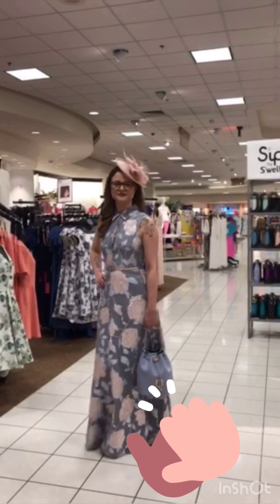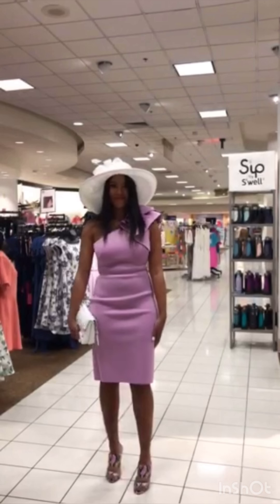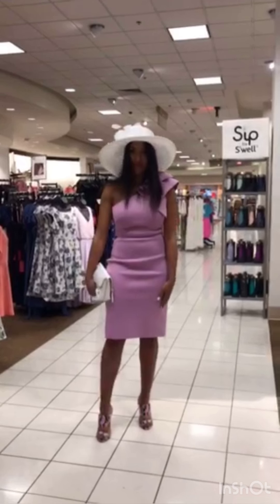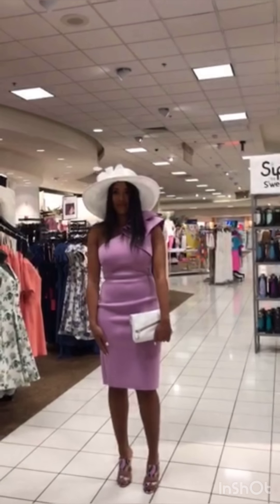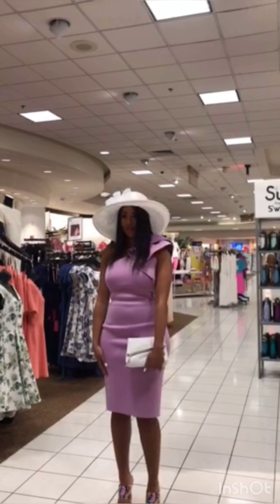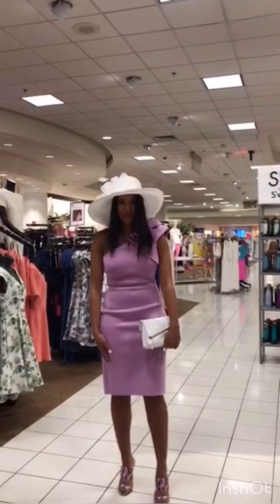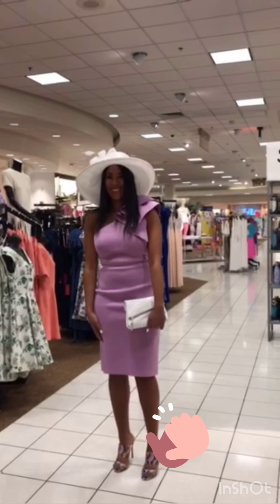Next we have Jessica. Jessica is in a purple Eliza J. With that, we paired Steve Madden shoes, which are amazing — they complete her outfit. Jessica is carrying the Hammitt bag, which is also a Dillard's exclusive at $298 — that's an awesome price point for evening wear. She's also wearing a Kate Landry hat. This is the dress I want to wear — she looks fantastic!